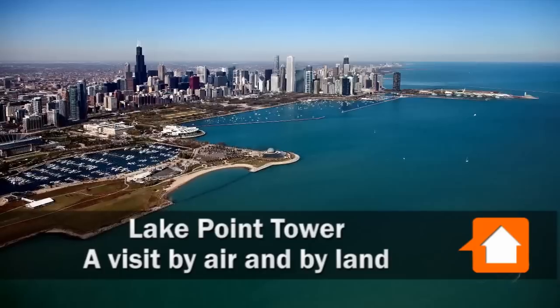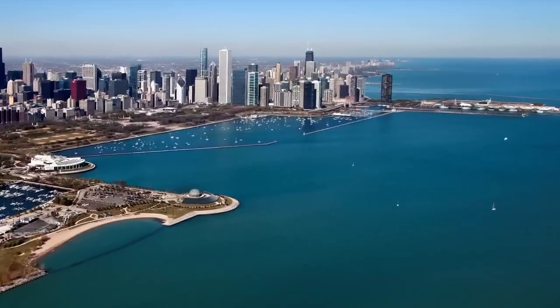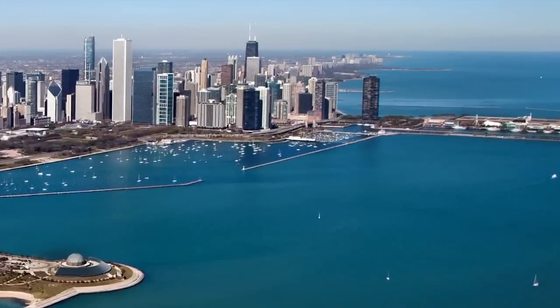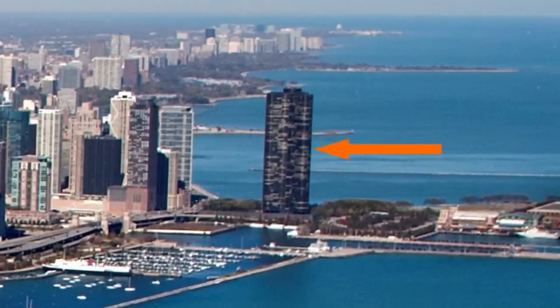This is Joe Zekas from YoChicago.com. 175 years ago, in 1836, the Chicago Canal Commission declared that Chicago's lakefront should remain forever free, open, and clear of any building or other obstruction, whatever.